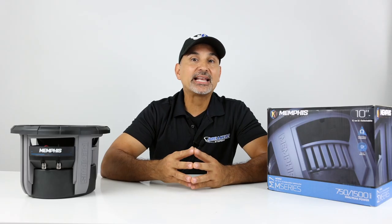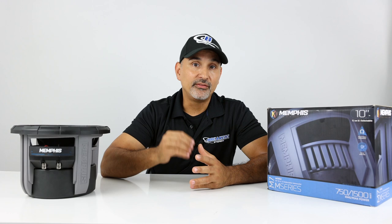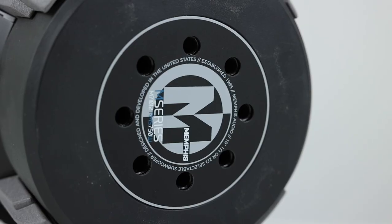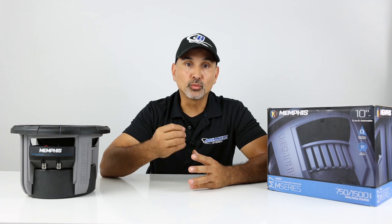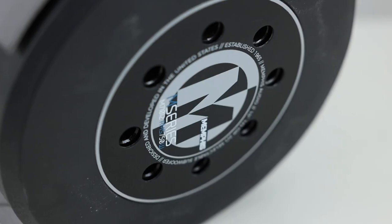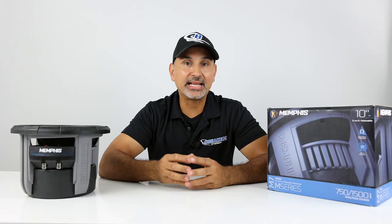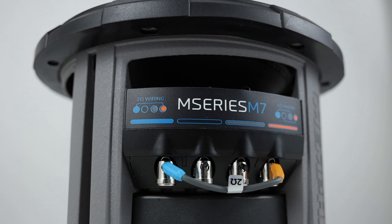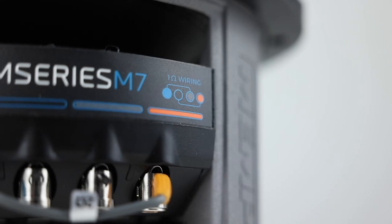In addition to the basket vents, Memphis has added their DVVC technology — Direct Vent Voice Cooling. Those vents are located on the back of the magnet and bring air directly onto the voice coil to further maximize cooling.